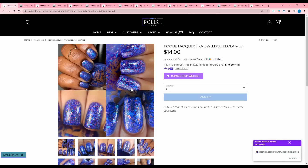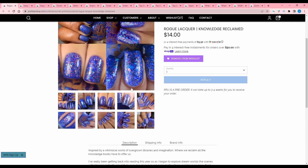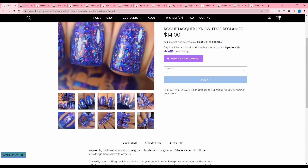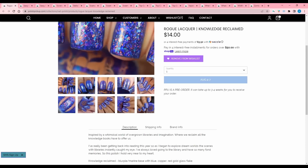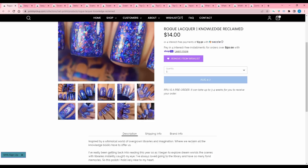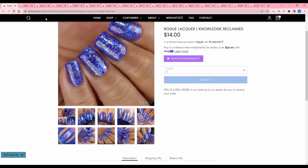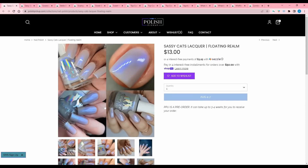Oh my goodness — adding that. Rogue Lacquer gets me with the flakies every time. Knowledge Reclaimed, inspired by a whimsical world of overgrown libraries and imagination where we reclaim all the knowledge books have to offer us. It is a blurple marine base with blue, copper, red, gold glass flake. 600 are available — actually, 599 are available because one of them is going to be mine.